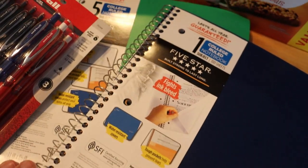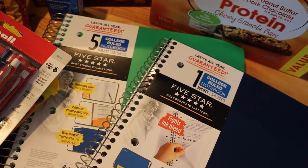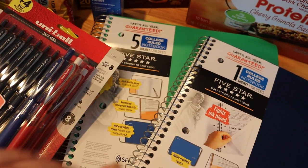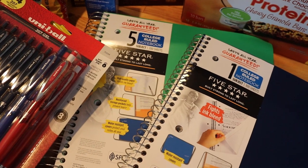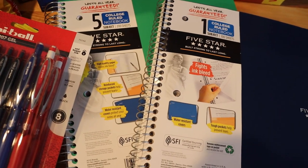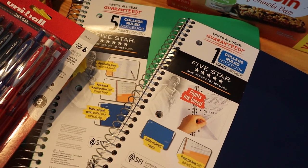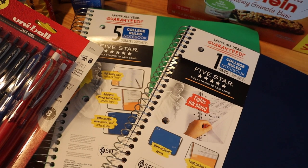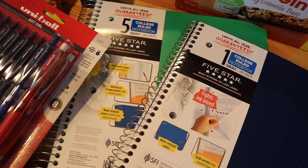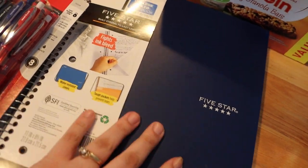He picked up a notebook as well — just the one Five Star five-subject notebook. He wants to keep it really simple. Last year they were not allowed to use their lockers because of COVID restrictions, so everything had to be carried on his back. He had different notebooks and binders for all his classes and it was really heavy, so this year he went very simple. If a teacher wants him to have a specific notebook we'll go back and get it, but for now that's what he picked. I also grabbed a one-subject notebook because you can never have too many.